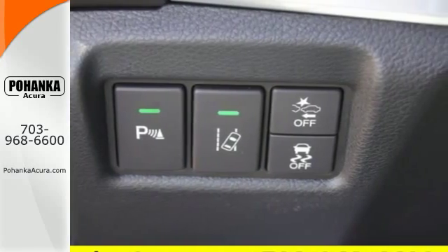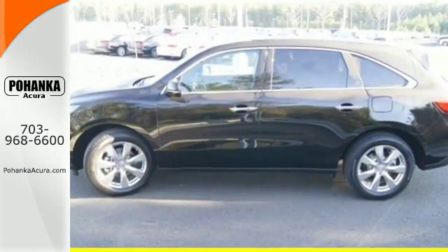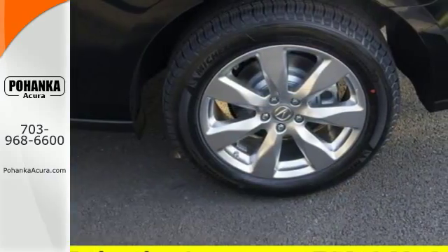Brighter and longer lasting, the LED headlights carve through space. The on-demand multi-use display is the ultimate interface.